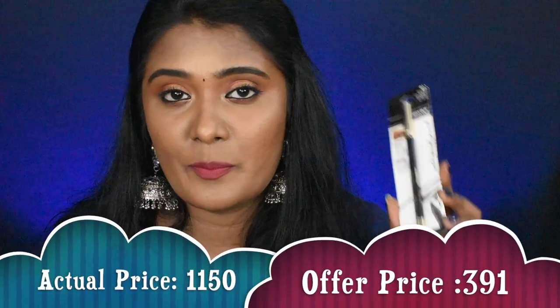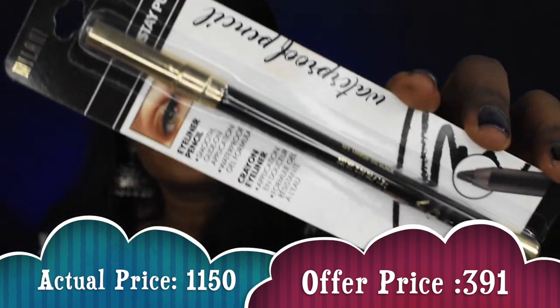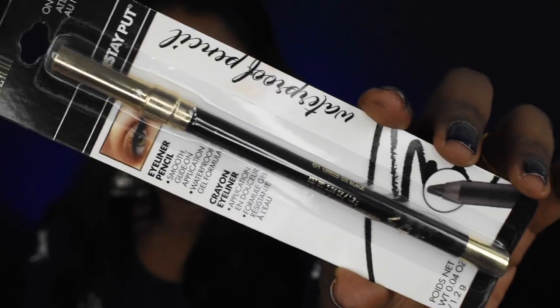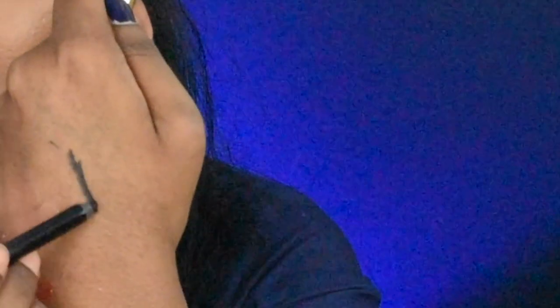Next I picked up an eyeliner — this is the Milani Stay Put Waterproof Eyeliner pencil. It is very creamy, jet black, and highly pigmented — an intense black shade. I am going to test it out. I definitely plan to do a one-brand Milani makeup tutorial featuring this eyeliner.